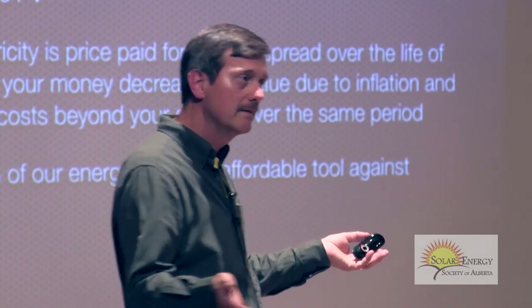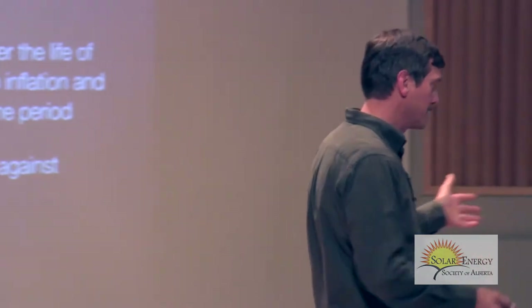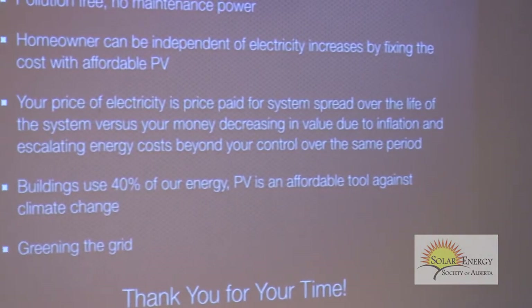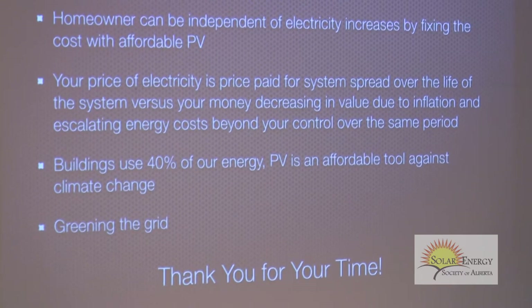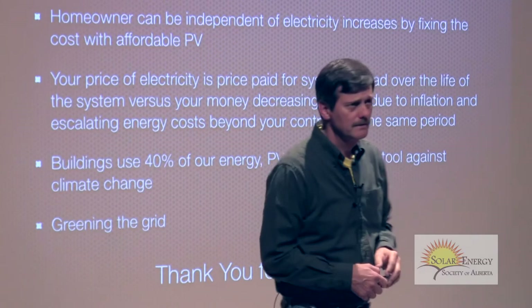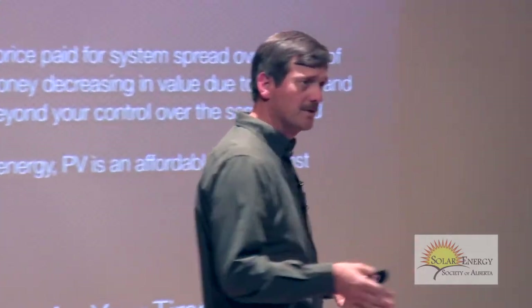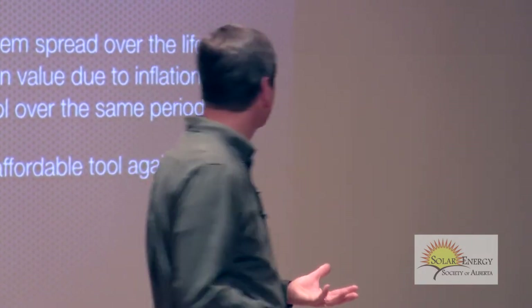If you're thinking about retiring, it's a great retirement plan — take a bit of your RRSP and buy a solar PV system. You've locked in your electricity prices for probably the rest of your life. When looking at the cost, you also have to think about inflation — you're buying at today's dollar, and you've got the escalating cost of energy. As I showed earlier, transmission costs are going to double in the next five years — and that's the government saying that, not me.